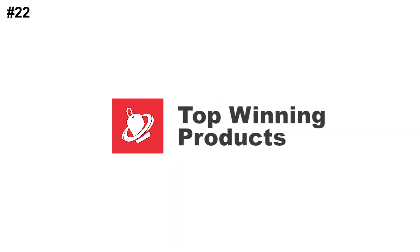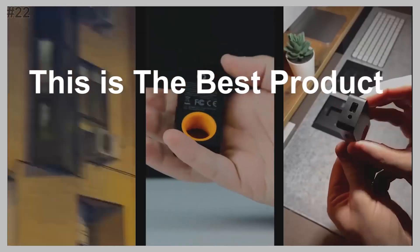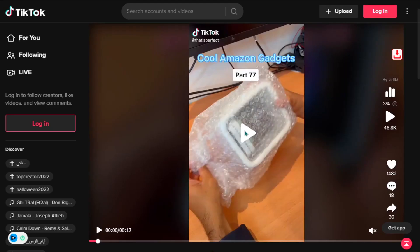Hey, this is the top winning products channel. Every day we look for new products to sell. This is the best product of the day. Our next product is the portable wireless gaming speaker. Stylize your home with this customizable pixel art alarm clock.